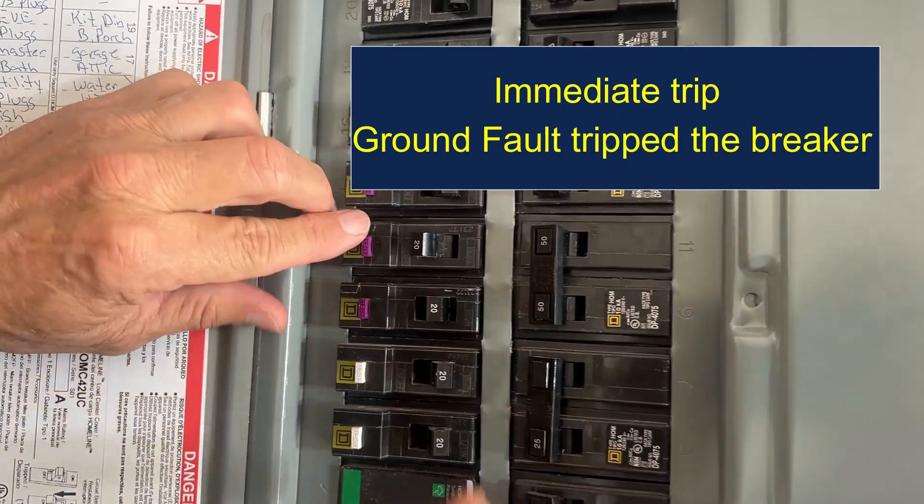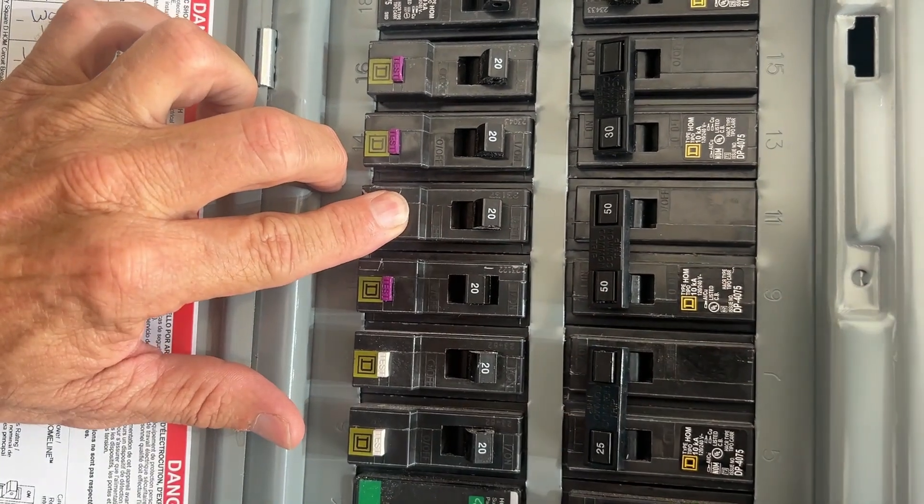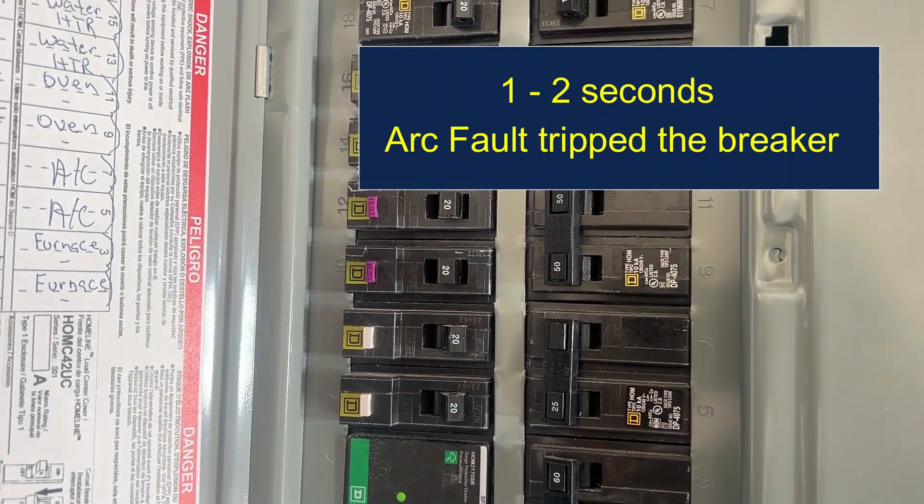Now we'll do this one. Hold the test button and reset it. If it takes about two seconds to trip, then it was an AFCI trip.